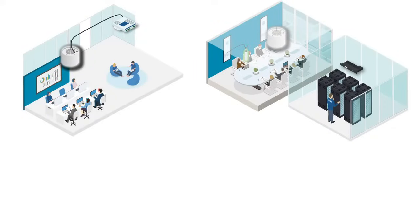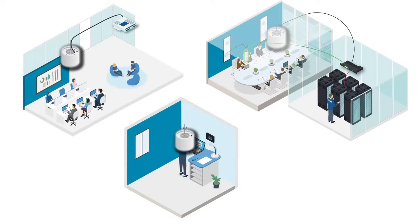Our Sound Masking Systems controllers serve as its brains. They produce precisely tuned broadband acoustic signals, ensuring the right amount of background noise in the office space it covers.